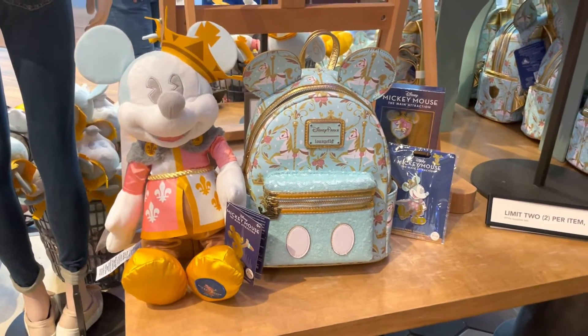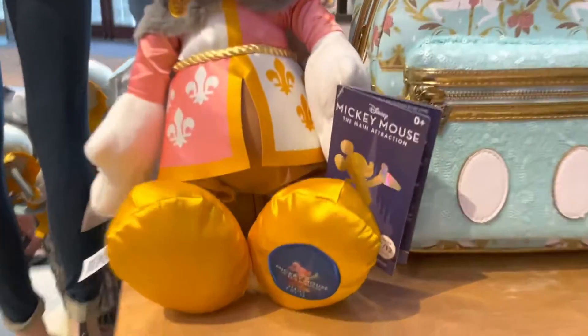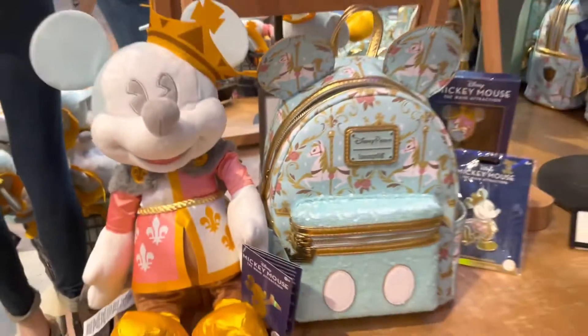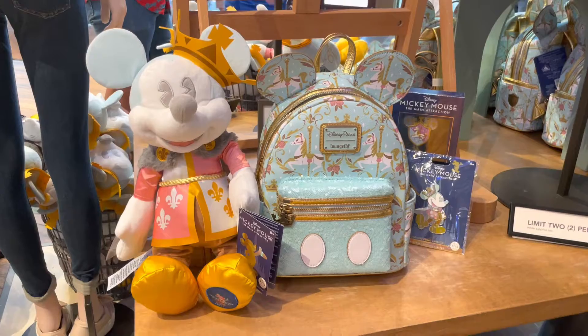Hi Fashionistas, this is Lindsay and I am at World of Disney with the newest Mickey the Main Attraction Series 7. This one is all about the carousel and it is gorgeous, especially if you're into pastel colors.